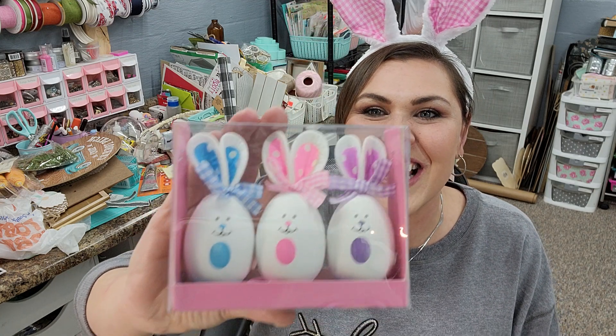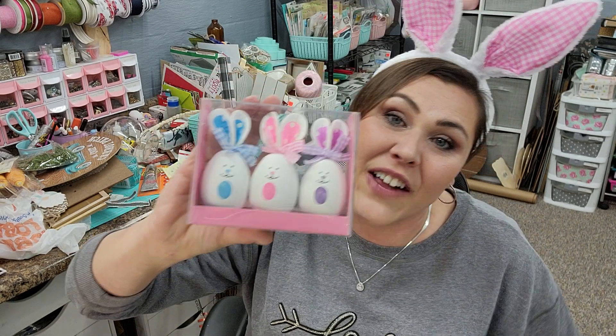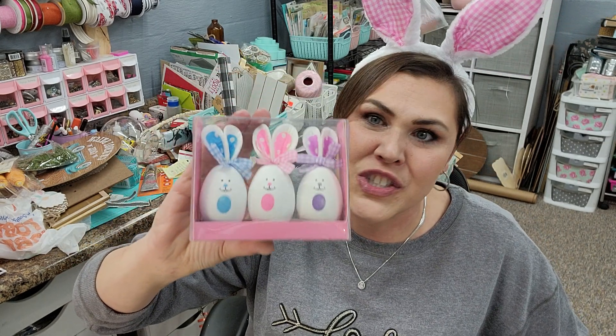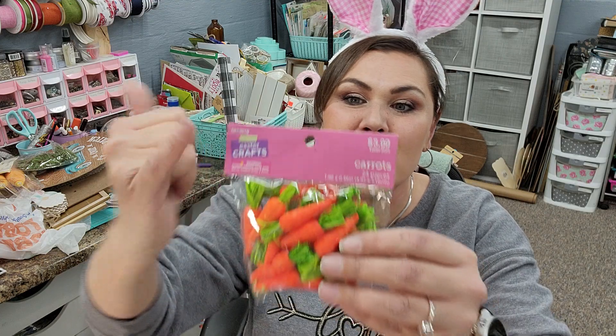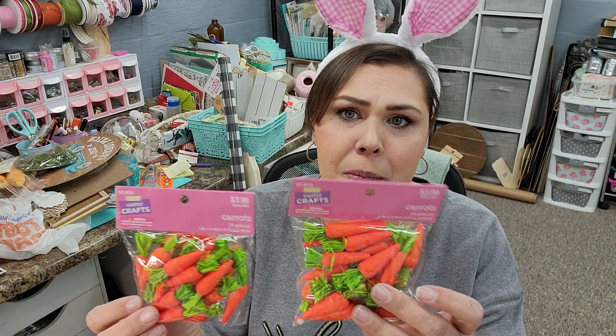Look at these little stinkers. Are they not the cutest? Oh my goodness. These were in the kids' craft section and I thought they'd be perfect in my tiered tray — so, so cute. And then look at these — we got itsy-bitsy baby carrots. They're so little, like the size of my pinky tip. These I thought were a little pricey at $3.99, but I wanted to have two of them. I don't remember these being out last year, so I thought they were a great find and I wanted to make sure I had them in my stash.